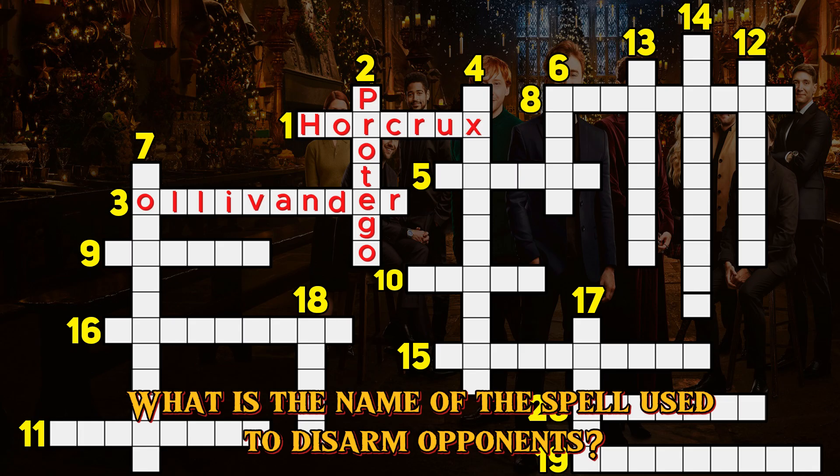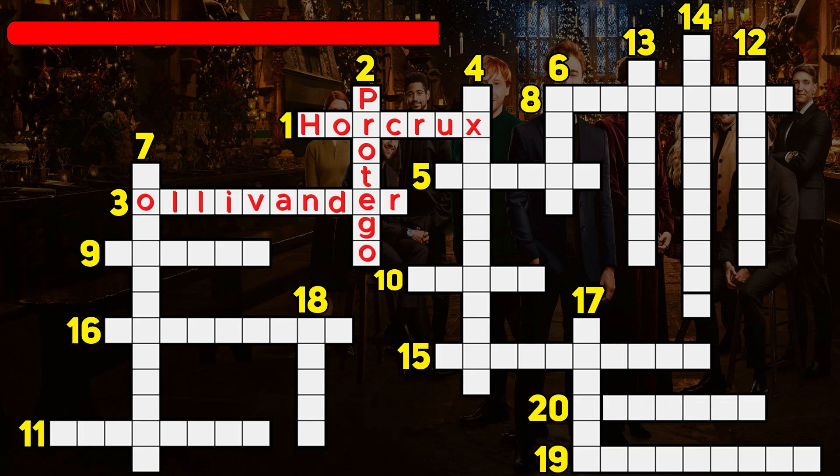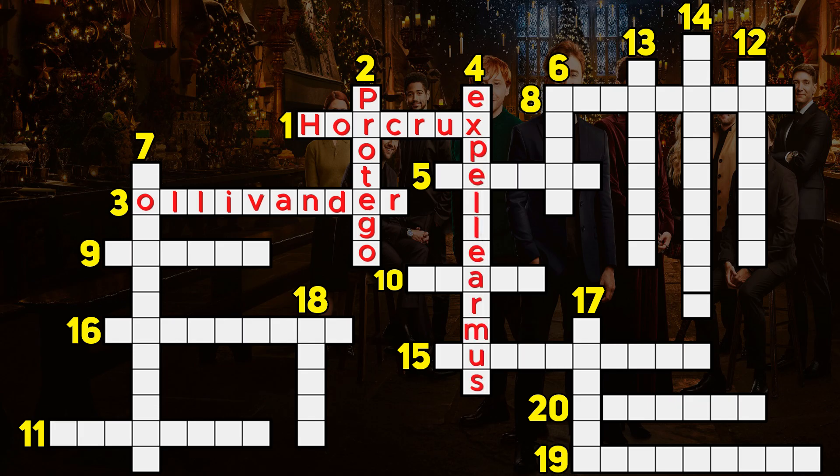Question 4. What is the name of the spell used to disarm opponents? Expelliarmus.